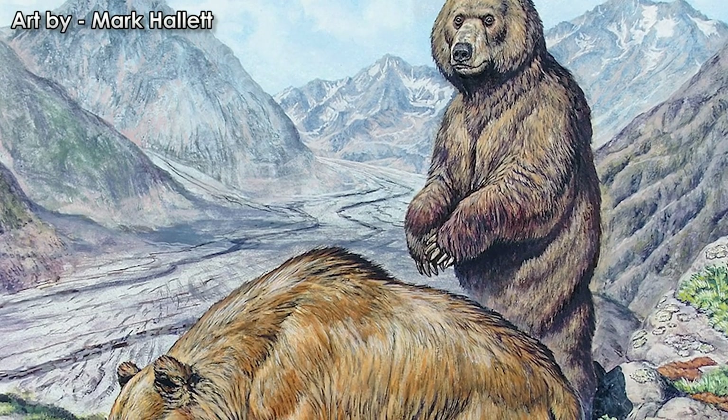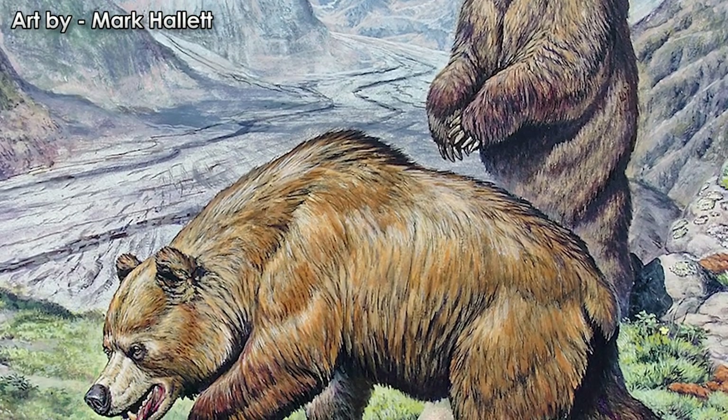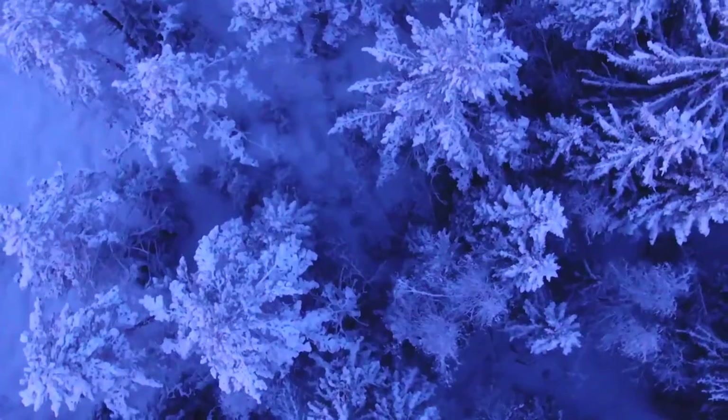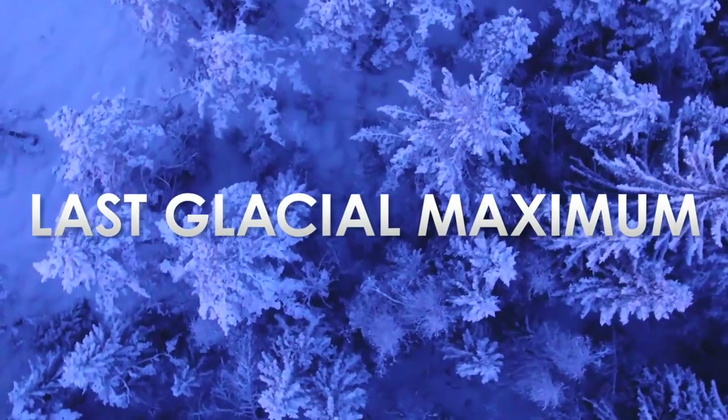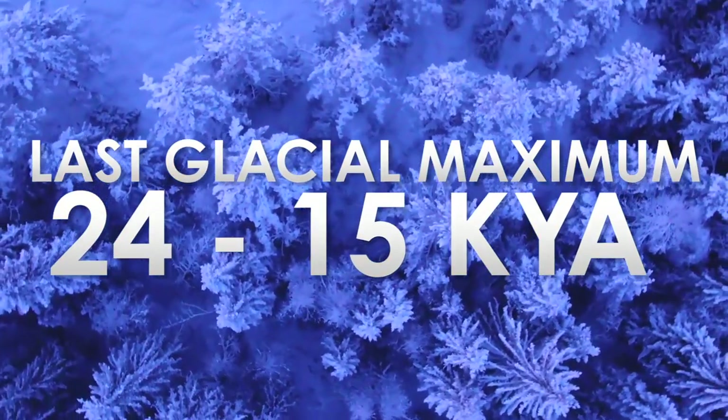These bears were an important part of the Pleistocene fauna, stripping plants of their leaves, opening up carcasses left to rot, and bulldozing through ground vegetation. They went extinct during the last glacial maximum, anywhere from 24,000 to 15,000 years ago.